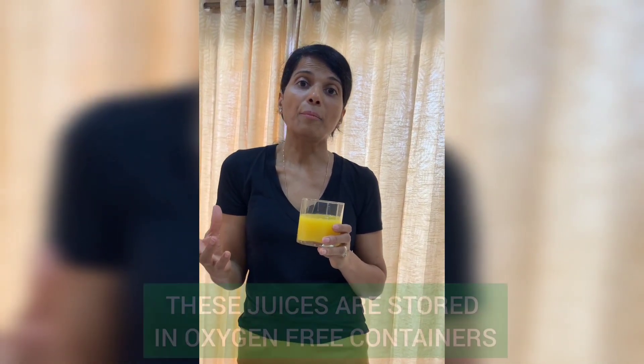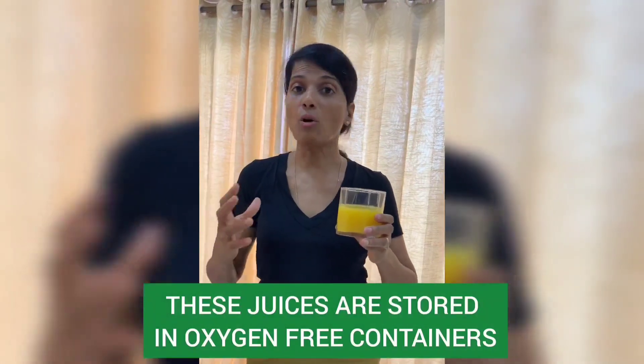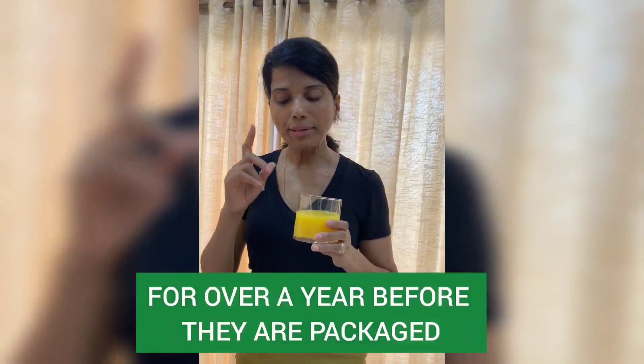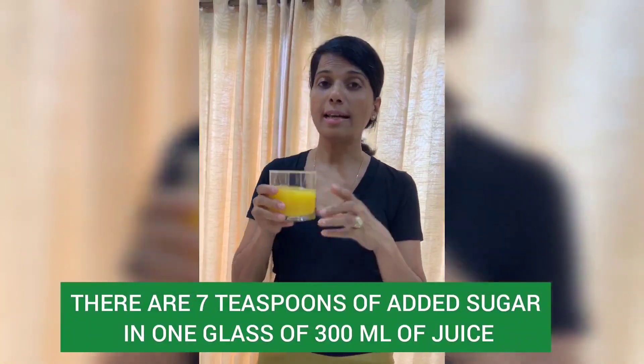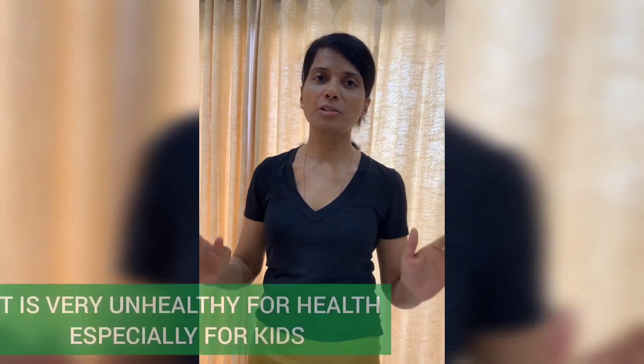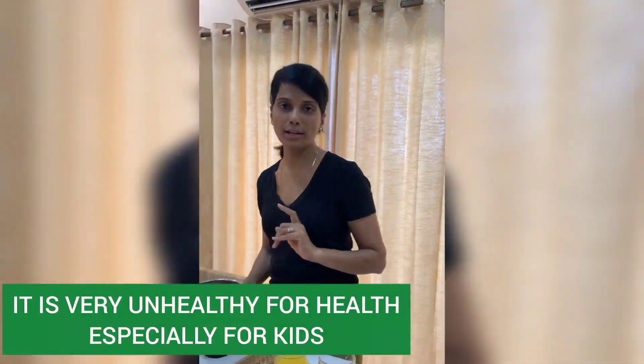These juices are stored in oxygen-free containers for over a year before they are packaged. And the sugar content — there are seven teaspoons of added sugar in one glass of 300 ml of juice. It is a disaster to feed this to our kids.